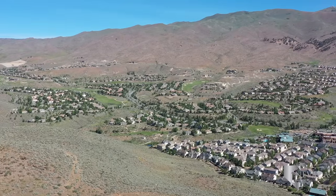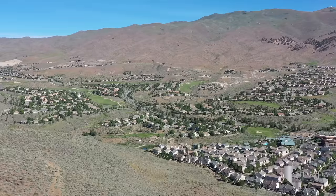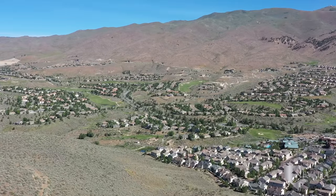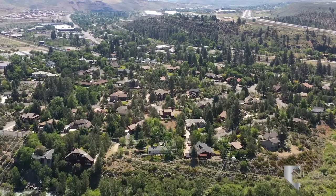As you travel west on I-80, you'll notice the elevation gain just a bit, leading through magnificent pine trees and impressive mountain and rock formations. Here you'll find the communities of Somerset, Del Webb, and Verdi.